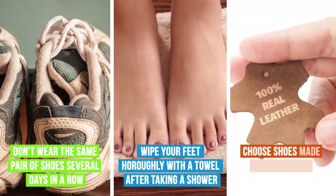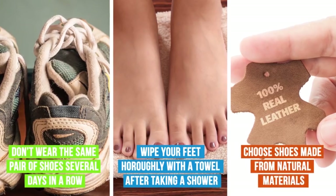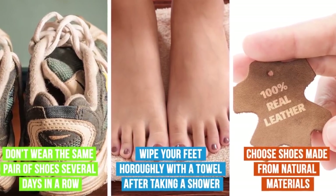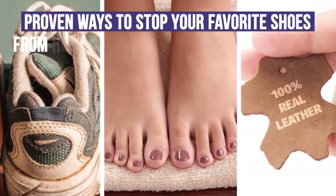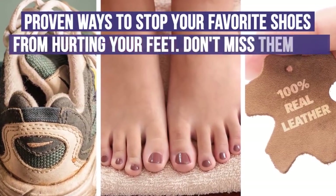Choose shoes made from natural materials that will let your skin breathe. By the way, we've also put together some proven ways to stop your favorite shoes from hurting your feet — don't miss them out.